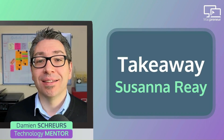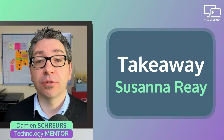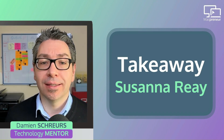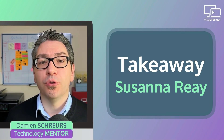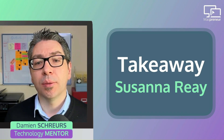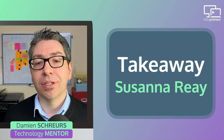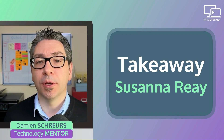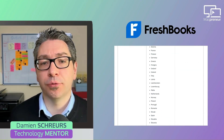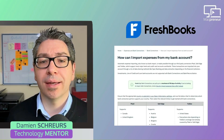My main takeaway from Susanna is the importance of choosing tools that natively integrate with others. In the case of FreeAgent, it supports direct import from major banks established in Great Britain and Northern Ireland that take part in open banking. For UK banks that don't participate, or for banks in other parts of the world, it's still possible to import CSV files that you'd manually export from your bank account dashboard — though it's much more time consuming.